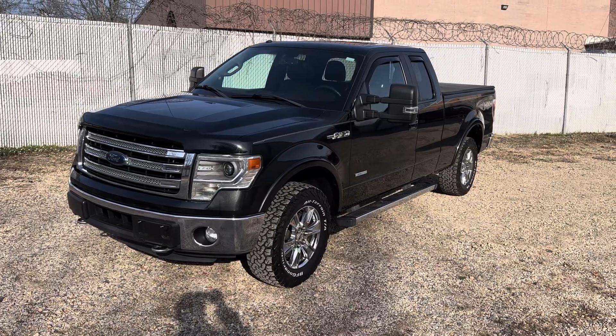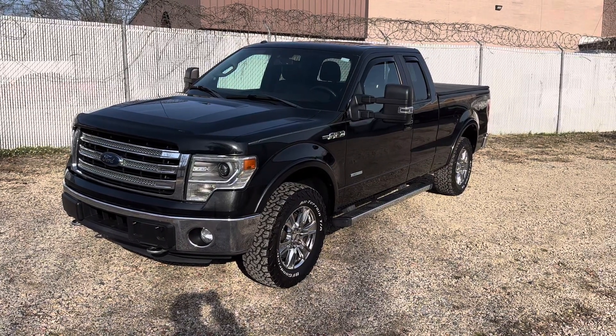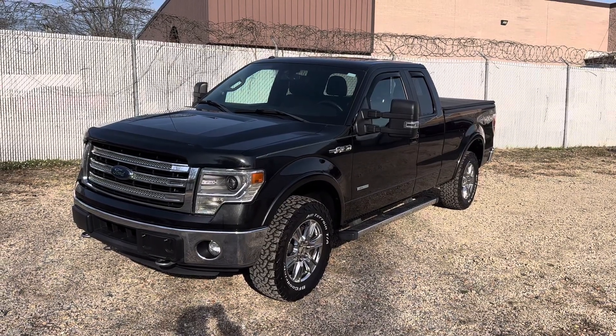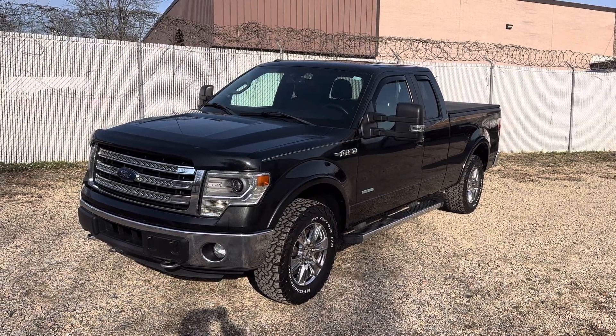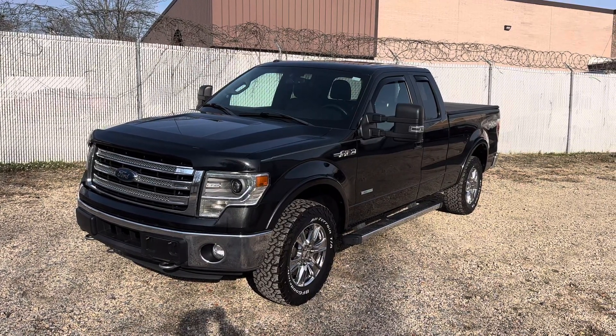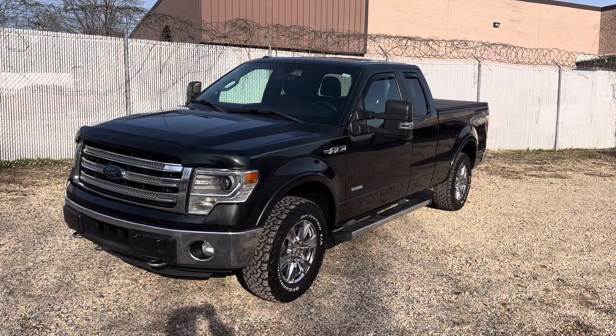For Maryland state customers, we have to collect sales tax. There's a processing fee of $300, a $60 temporary tag, plus your MVA fees. We register the car for you and send your plates to your house.